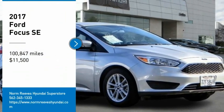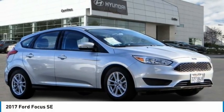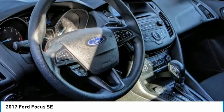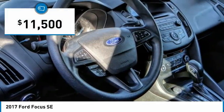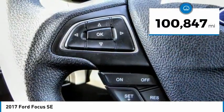Take a ride in the 2017 Focus. The Focus has more cool tech, more of what you're looking for from any point of view — more than meets the eye — and is priced below $15,000. This vehicle has less than 105,000 miles.